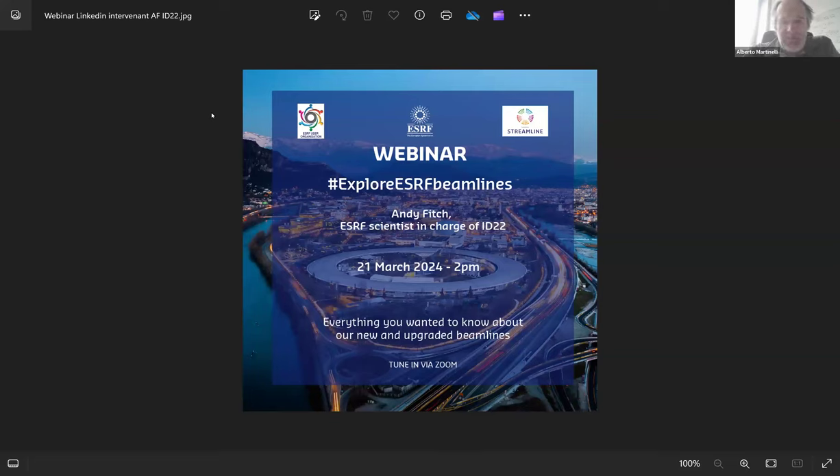Welcome everybody. I am Alberto Martinelli, I am the representative of the User Organization Committee of SRF for the Structure of Materials Subtopic. The User Organization promoted this series of webinars aiming to explore the capability of SRF beamlines. The organization of this webinar series is supported by the Streamline project, a European project funded by the European Union's Horizon 2020 research and innovation program.